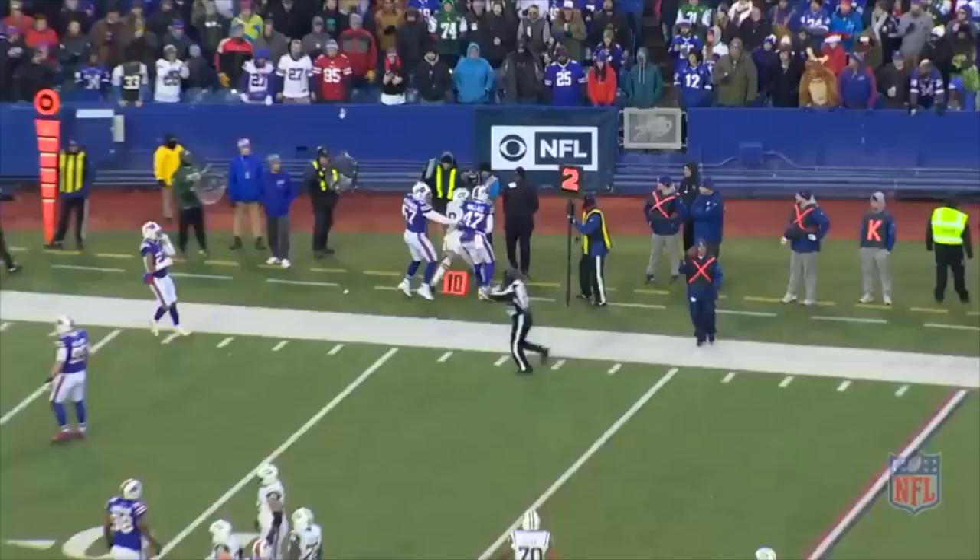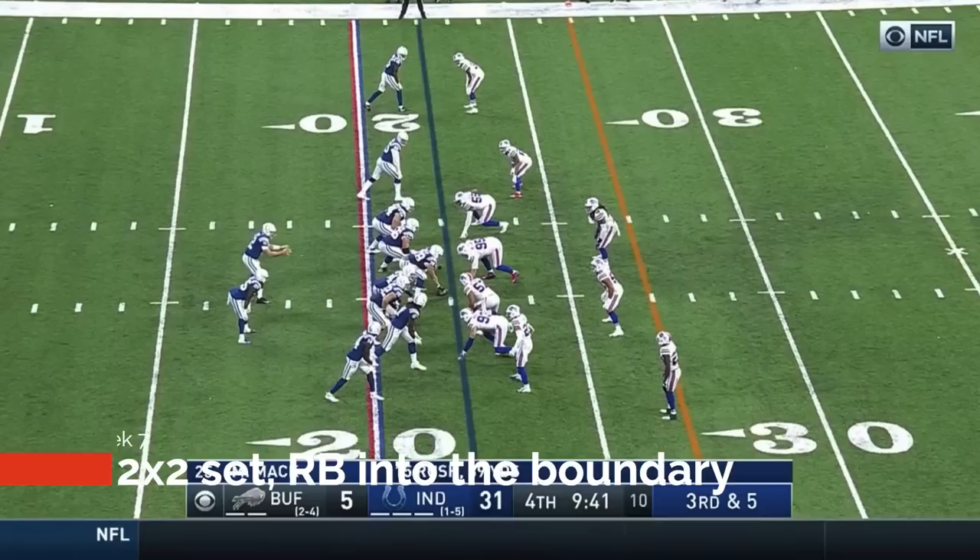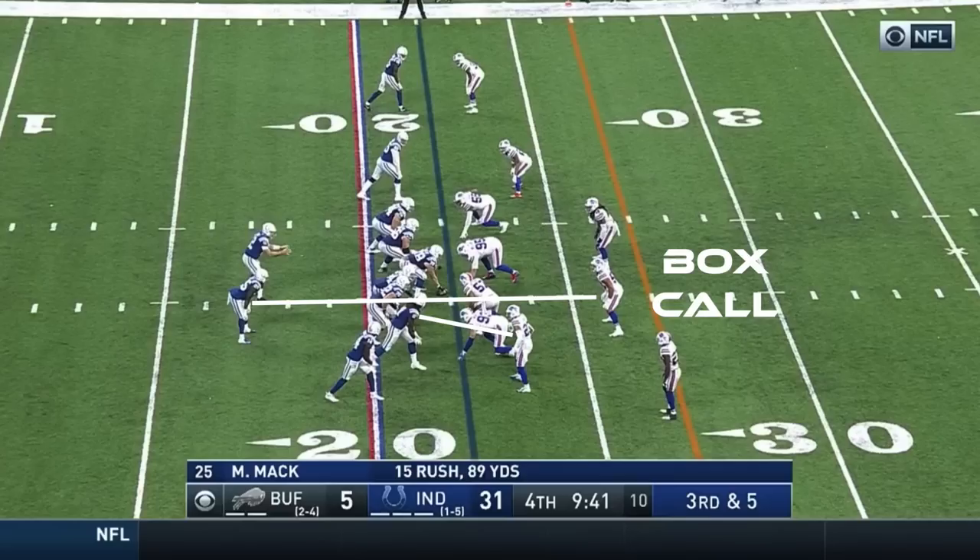So let's take a look at how we got to this point and break down what a banjo coverage is. A banjo technique or coverage is a call that typically is used to defend rub concepts when in man coverage. Think of it as a switch between two defenders to prevent rub plays or to minimize the leverage an offense may have gotten based on a formation or alignment.